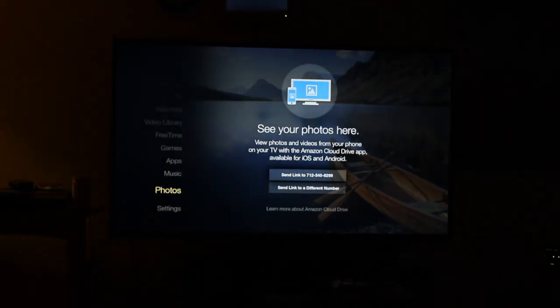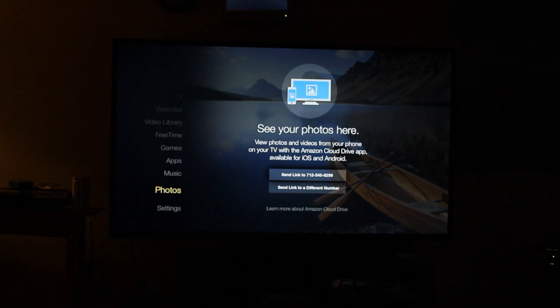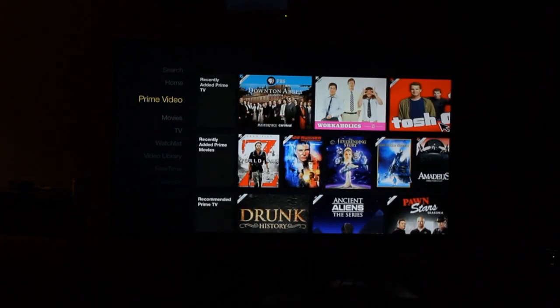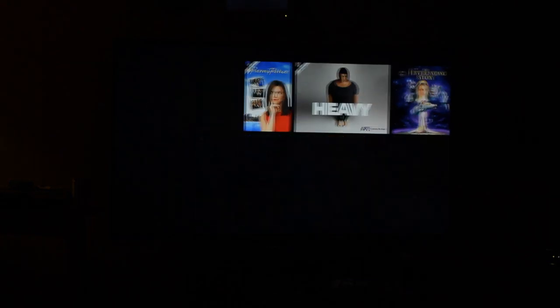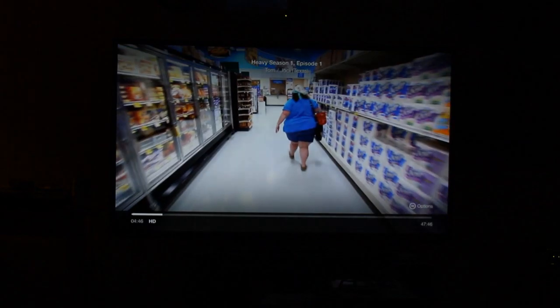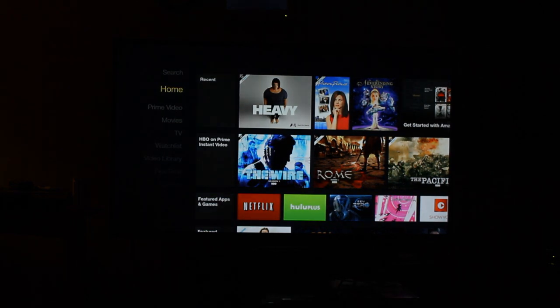And it worked. But that's a brief tour of the Fire TV, and I'll go back to my other show I was watching. Let's see how fast it comes back on. That's very cool. Anyway, talk to you later.